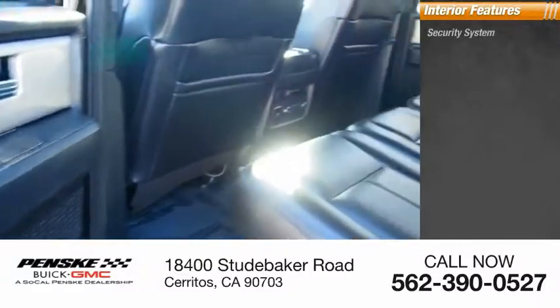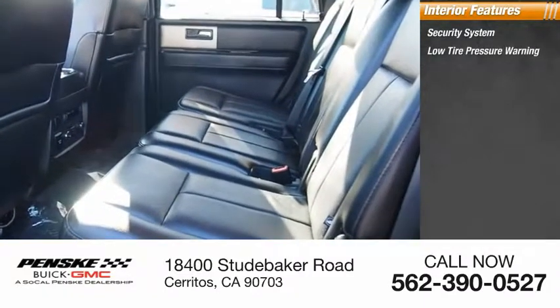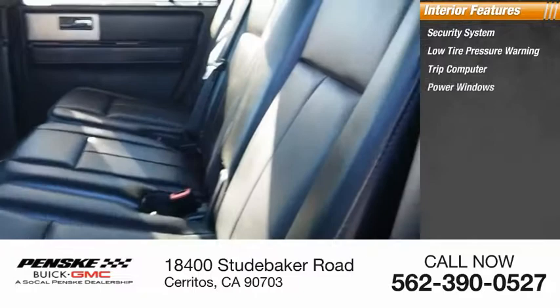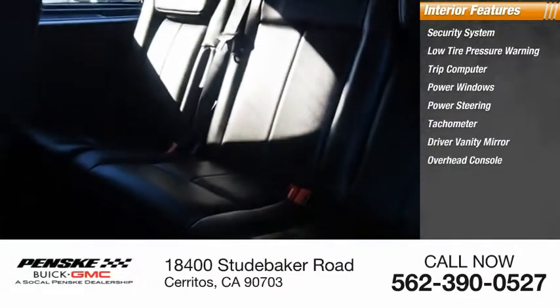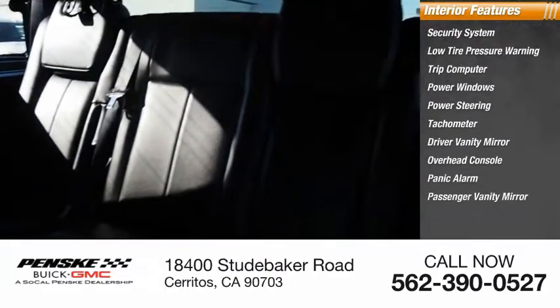Inside you'll find a security system, low tire pressure warning, trip computer, power windows, power steering, tachometer, driver vanity mirror, overhead console, panic alarm, and passenger vanity mirror.